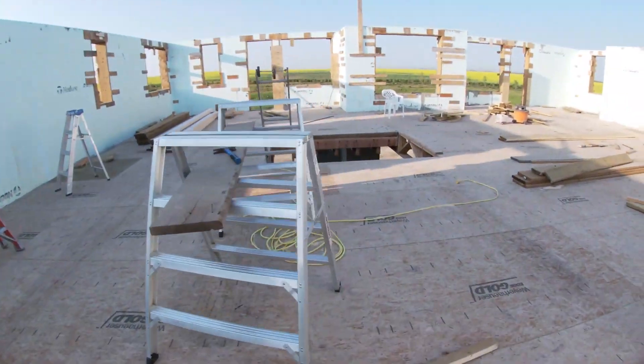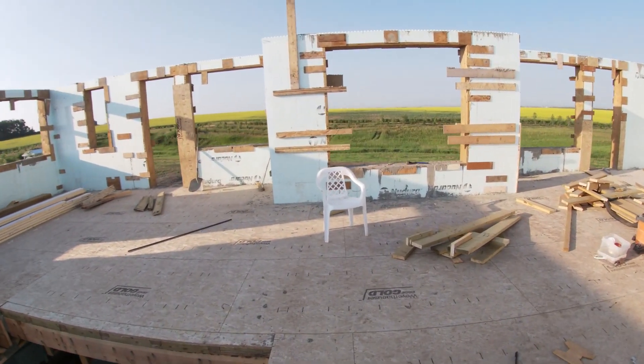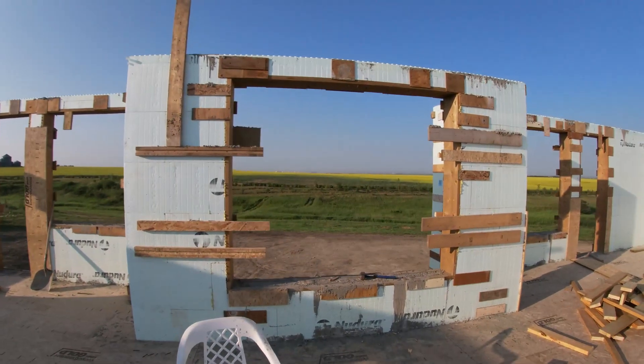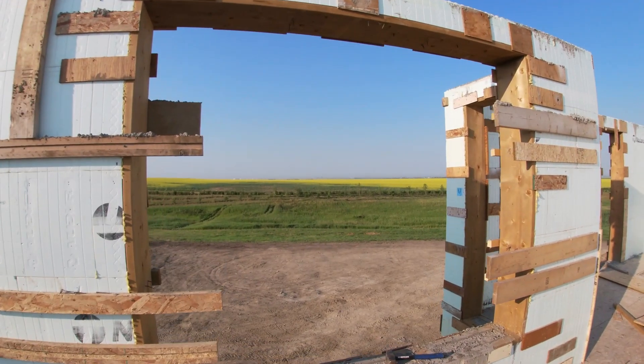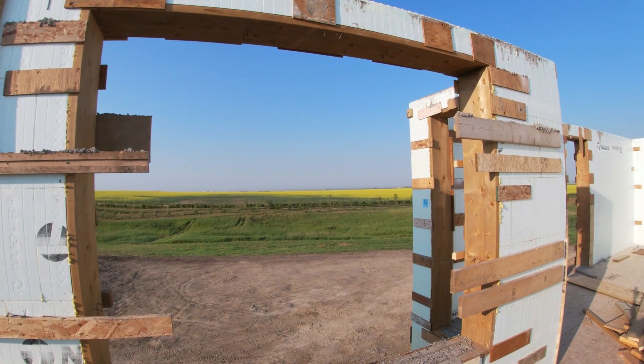There are a bunch of booby traps everywhere — nails and such — but that'll be our view out of our living room. Just got to cover up the refinery with trees — real nice view of the city.